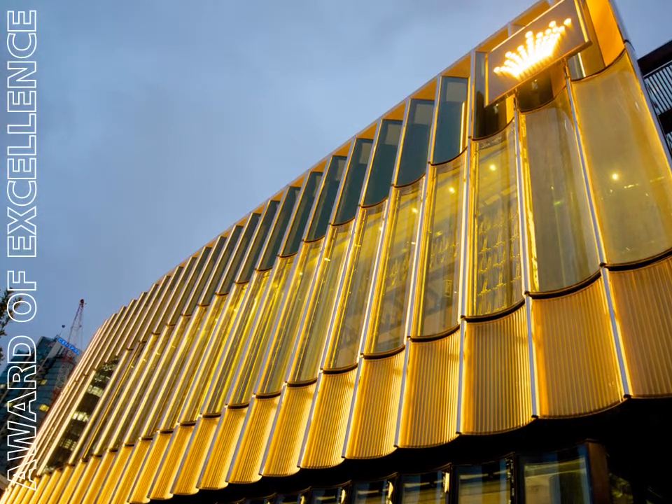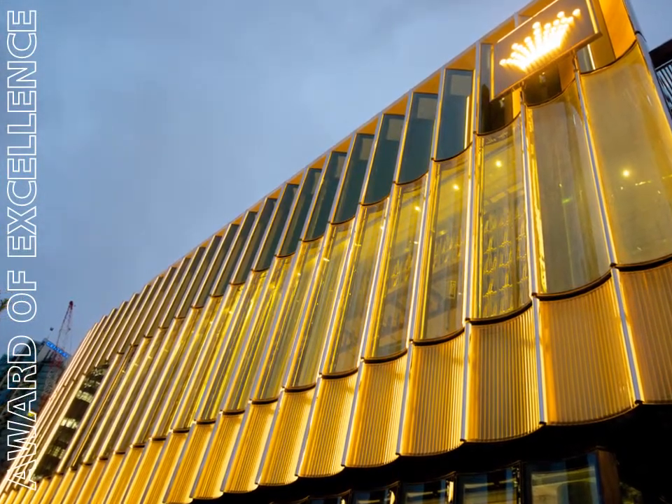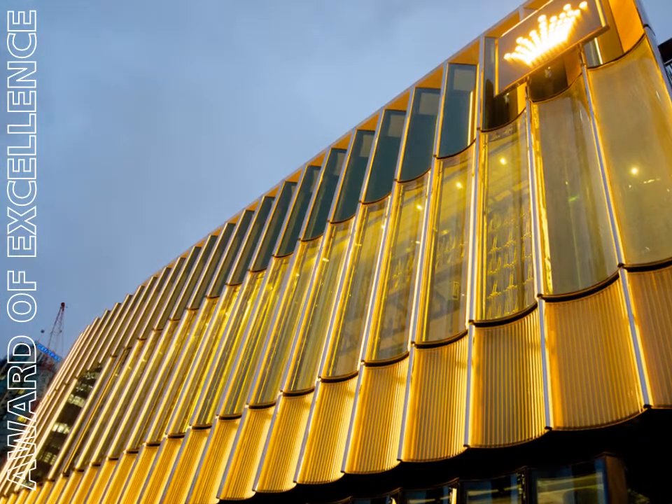Crown Melbourne is an entertainment complex comprising a casino, luxury hotel, five-star restaurants, bars and retail offerings.